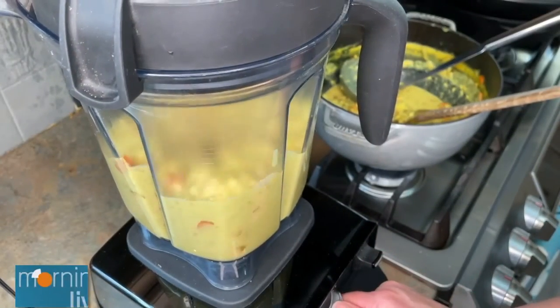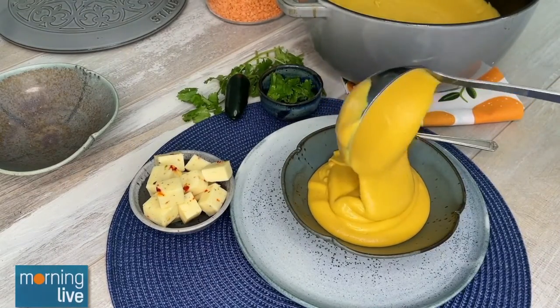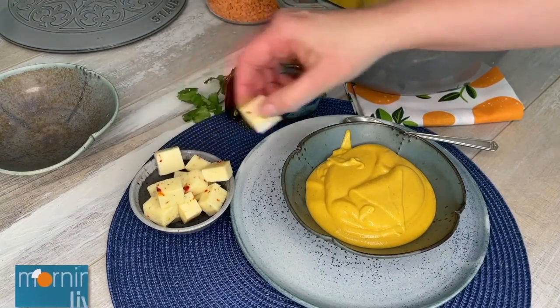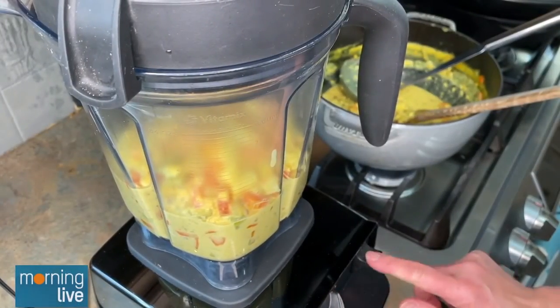Once everything is ready to go, you can pour it out and use it just like that without blending — it makes a really neat textured soup with all the pieces of veggies. Or if you want, you can puree it in a blender or with an immersion blender until it's creamy. I like to top it off with spicy jalapeño Havarti, a great Canadian cheese, which gives it extra creaminess and a tiny kick of heat.